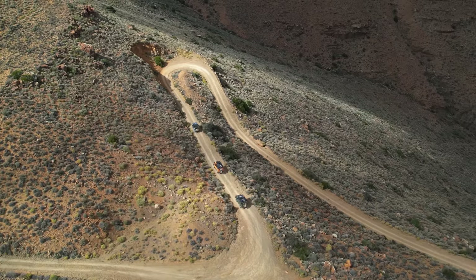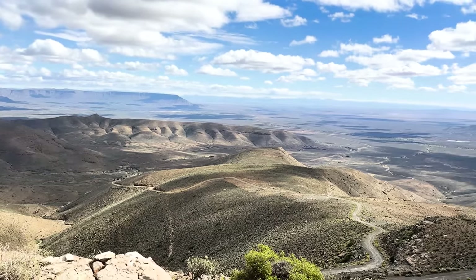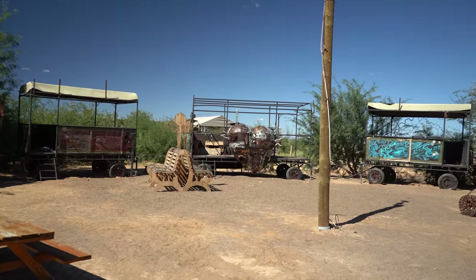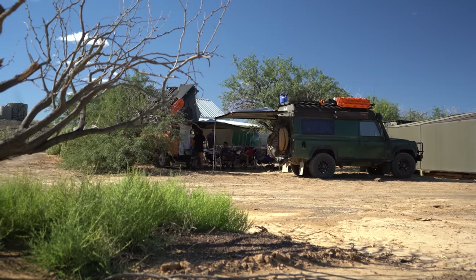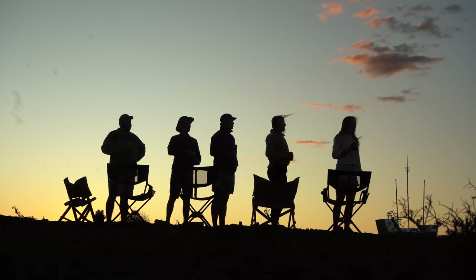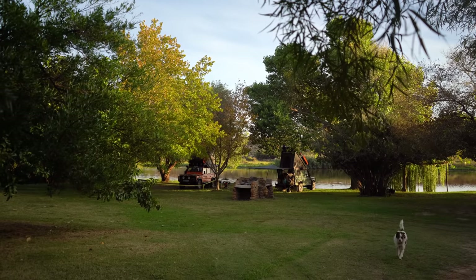The Tankwa was the next stop for us. We met up with some friends and fellow Landy drivers for this stretch of the journey and visited the infamous Tankwa Tented Camp and this stunning Desmond Campsite.